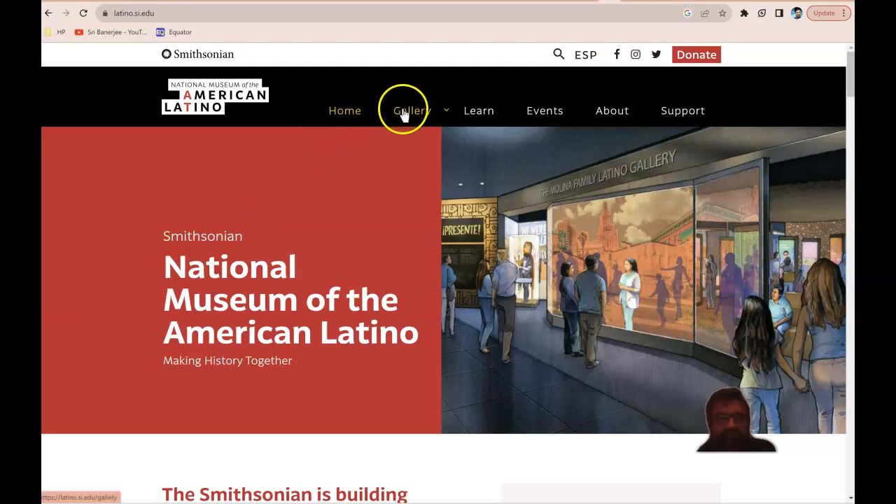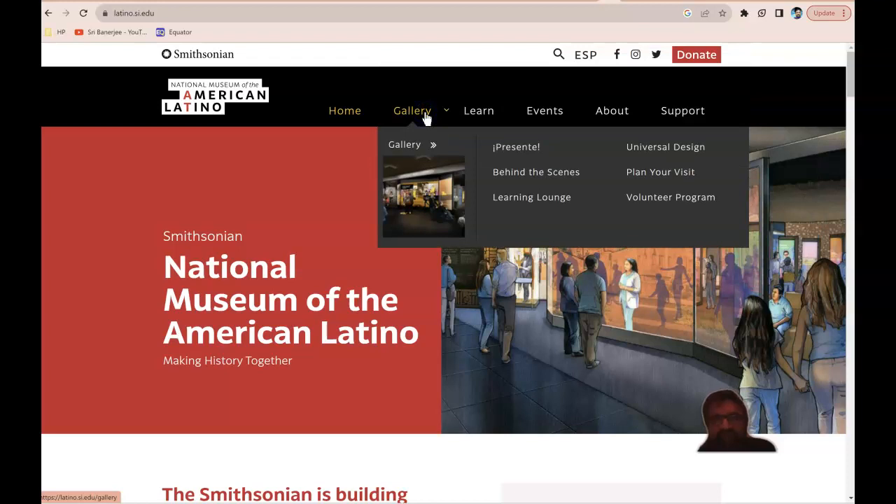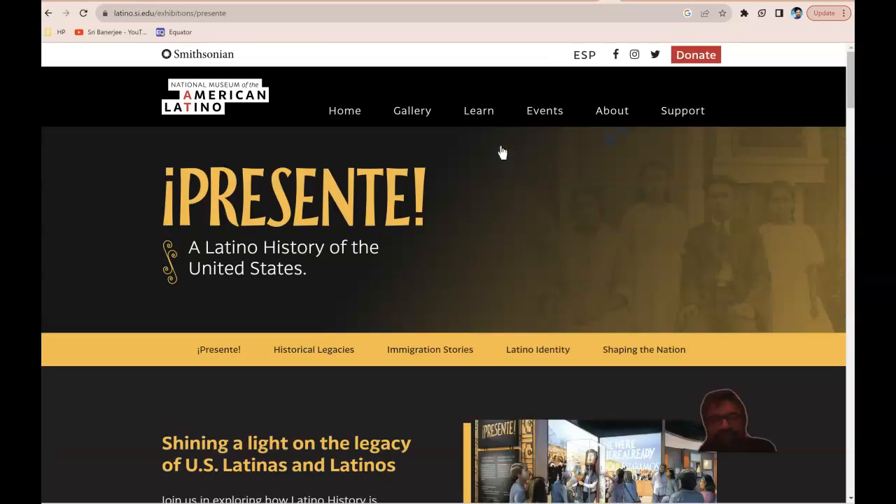So there's 'Learn,' and under Learn there's a gallery. You can select the Learn button, then select the Gallery button. What I really encourage you to do is go on the Presente section right here. Presente is actually the place where a lot of the different stories, legacies, that identity and the shaping of the nation took place and are on display.